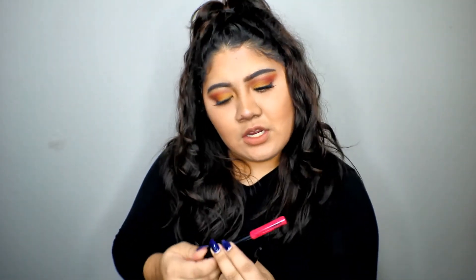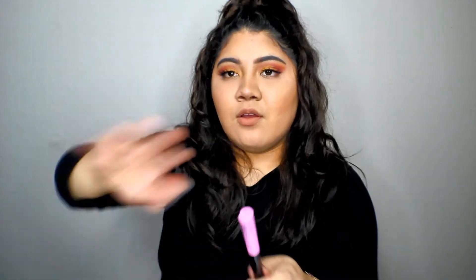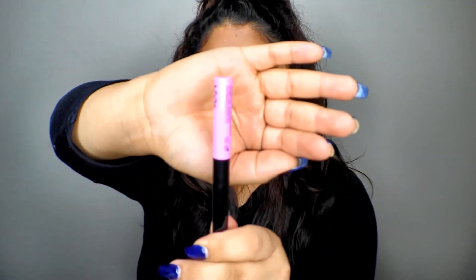This one is called Vivid Fire — it's like a red, though in person it kind of looks hot pink. And then this one — I'm dying for it — is called Vivid Petal. It's like a gorgeous pastel pink. These are liners I usually use to create cut creases or dramatic liner looks. If NYX would sponsor me I would die — I'm obsessed with so many of their products.